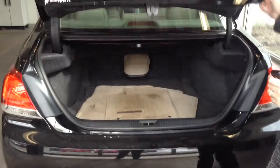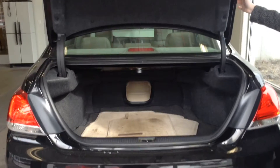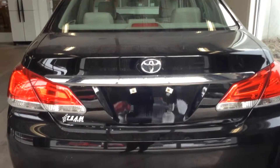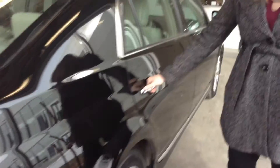Trunk space looks great. There are a few stains on the floor mats, but not too bad — very roomy in the trunk too. Other than those few minor scratches in the back, the body looks great. We'd give it at least an 8 out of 10 on condition.